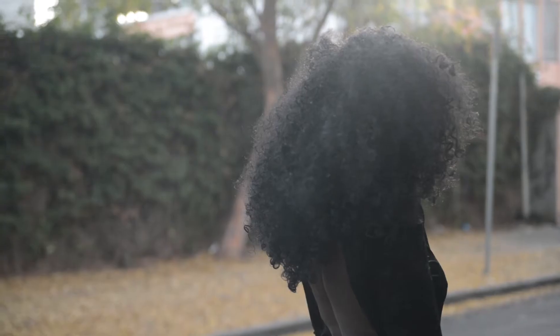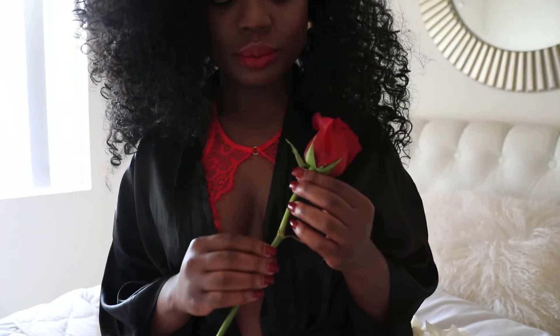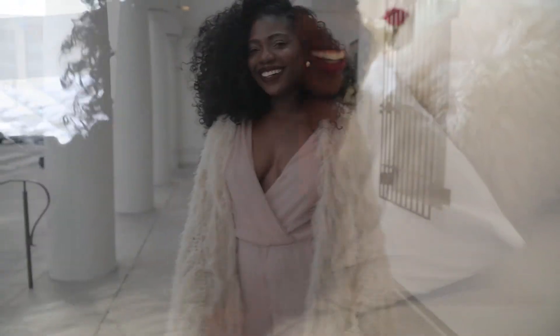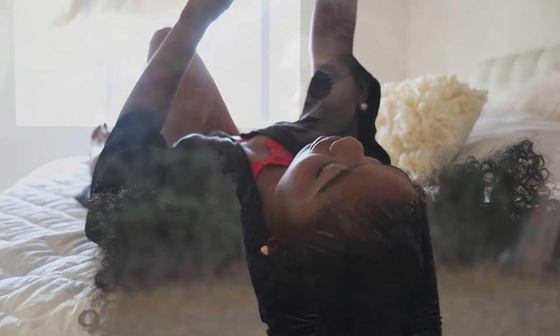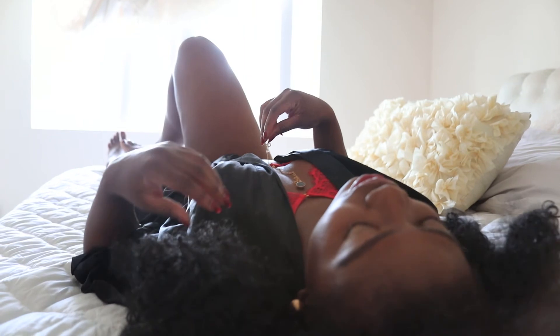I've linked all the outfits for you on the blog — link below. Wishing you the most romantic evening with your lover. Thank you so much for watching. I believe in you, I hope you always believe in yourself, and have a fabulous evening — love you!